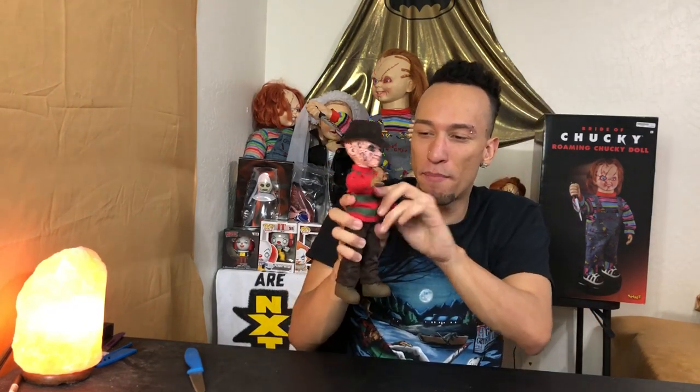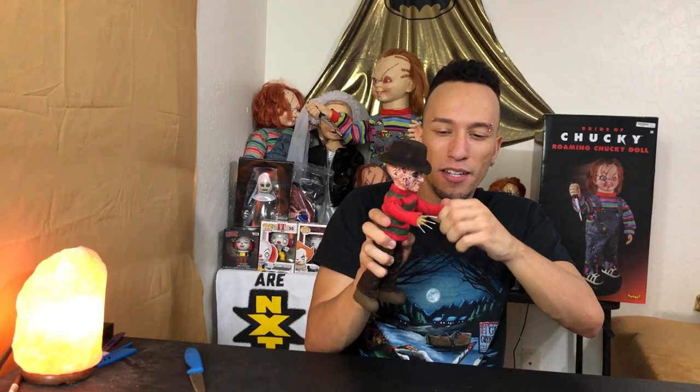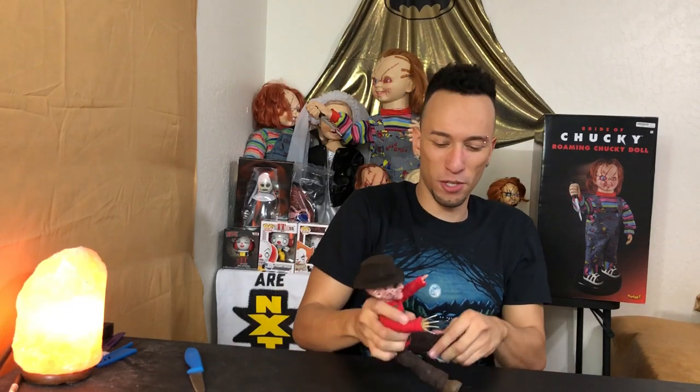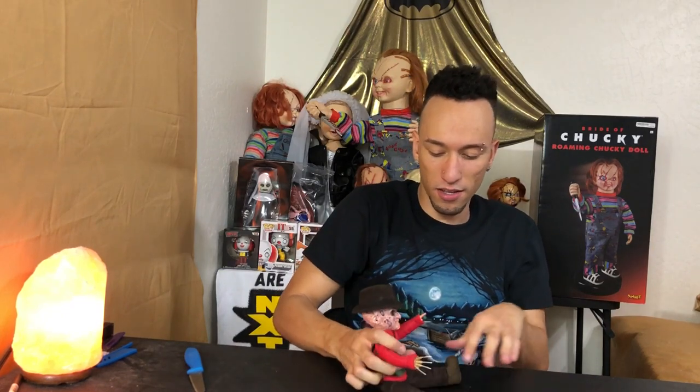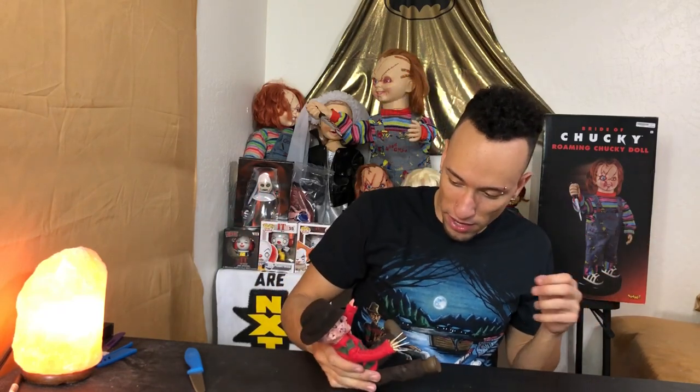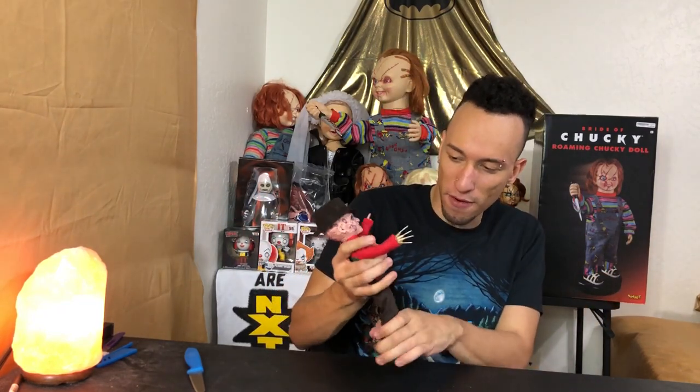It is pretty poseable — you can move his arms up and down. It doesn't have any more articulation though, it just goes up and down. You can sort of make him sit down if you really wanted to. There we go — look at that, if you want him to sit down, which is kind of weird. I prefer him standing.